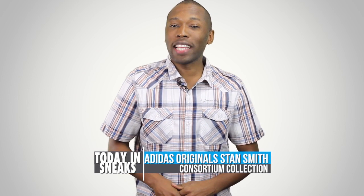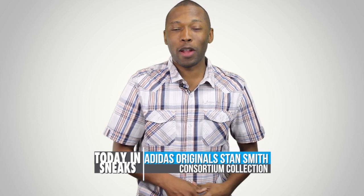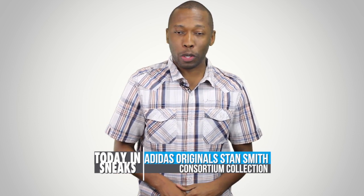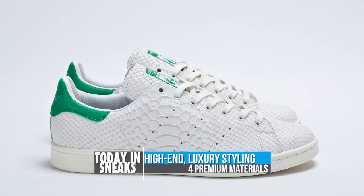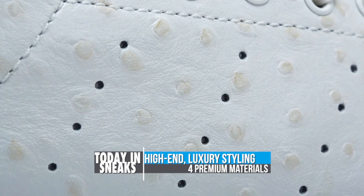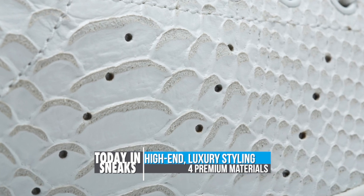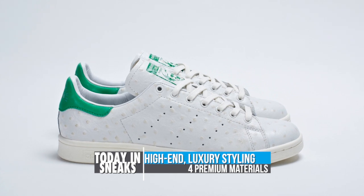Adidas Originals has been pushing the Stan Smith kind of hard in the last couple of days — you can check yesterday's video for an example of that. Now it looks like they're going to release consortium versions. According to Adidas, the consortium is the premier tier of Adidas footwear that introduces both high-end executions and one-of-one executions of retro styles.